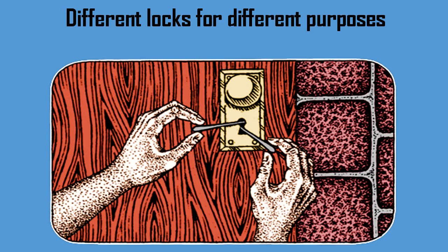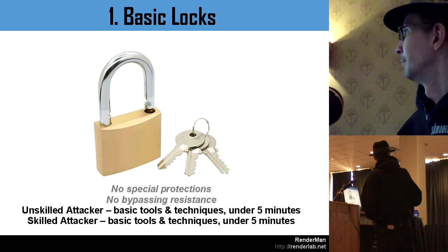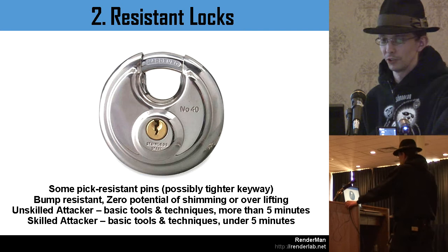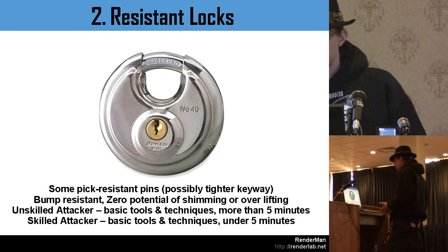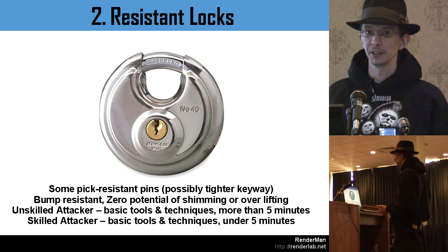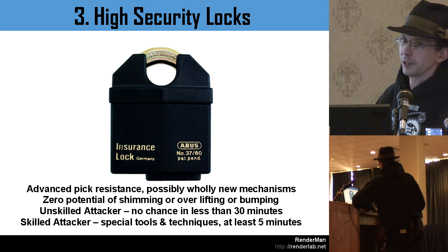Use different locks for different purposes. A really basic cheap Home Depot padlock — an unskilled attacker with basic tools can open it in under five minutes; a skilled attacker, same thing. More resistant locks with tighter keyways and ball-bearing systems — no way to shim them; an unskilled attacker might take more than five minutes, but a skilled attacker could still manage in five. High-security locks with pick-resistant pins and shrouds — an unskilled attacker has no chance in under 30 minutes even with an angle grinder, given the hardened materials. A skilled attacker, with specialized techniques, might get in in five minutes.